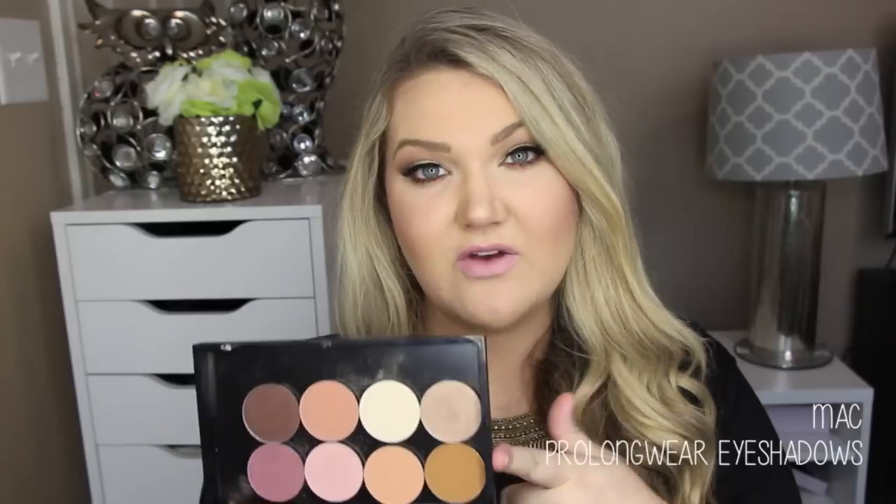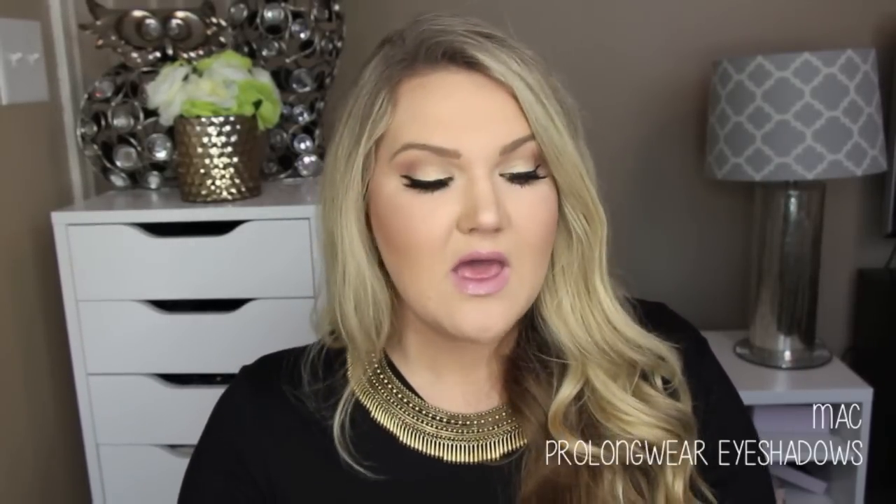So this week I have to talk about the MAC Pro Longwear eyeshadows. I recently heard that they are discontinuing them — yes, like why, MAC, why do you discontinue products? Now everyone needs to go out and get these, and I am not even kidding that you need to go get them. They're still on MAC's website. I have them in pan form, but they also have them in pot form — the pots are more expensive, so I recommend getting them in the pan form. Just note that they do not stick in a Z Palette, only in MAC palettes.